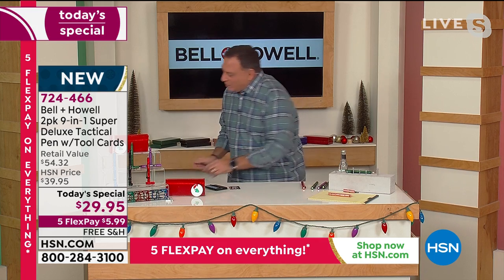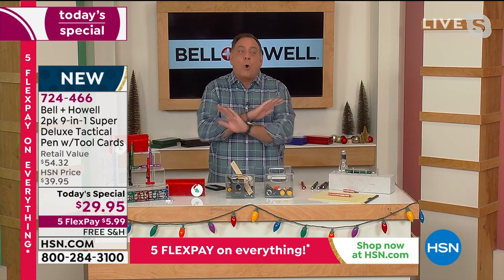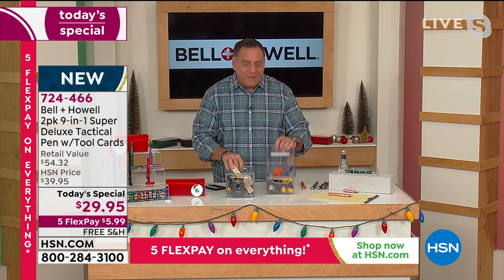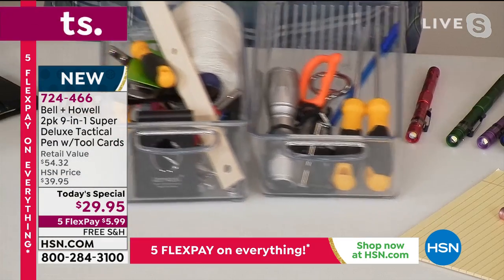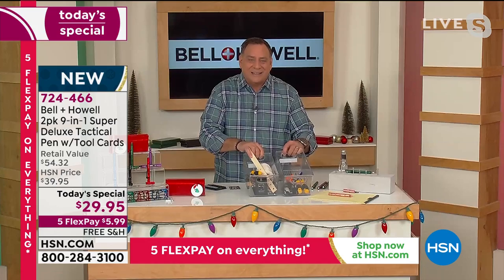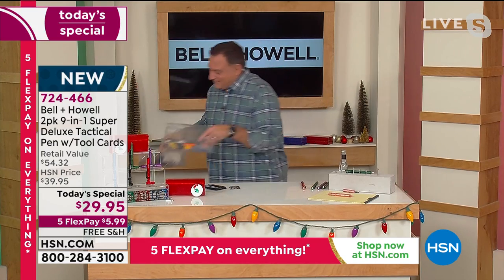Just to drive the point home, these two bins right here contain all the tools we're replacing. This is everything that's on the pen, and this is everything that's on the credit card tool. Look at all this stuff — it's absolutely nutty. It's crazy cool.